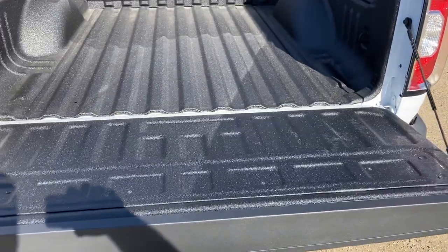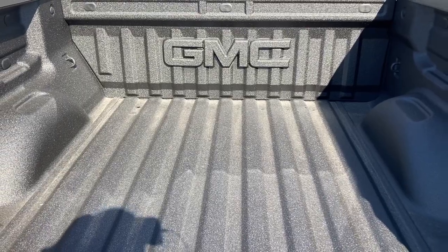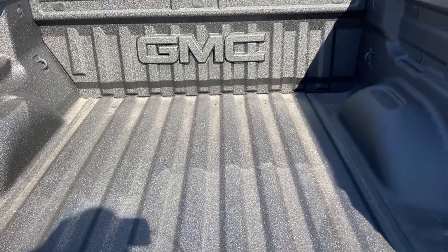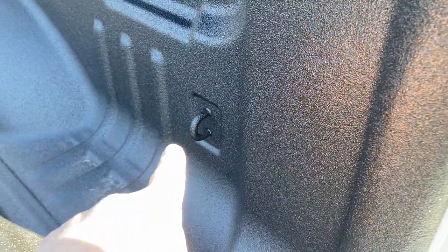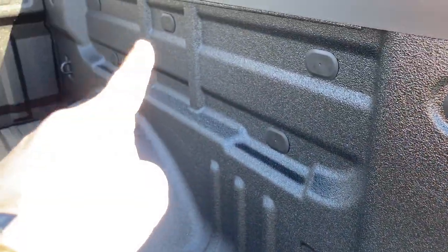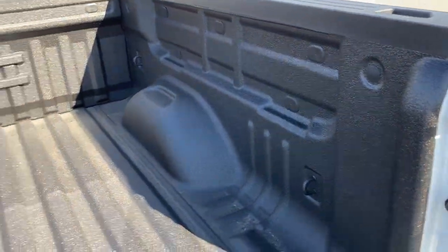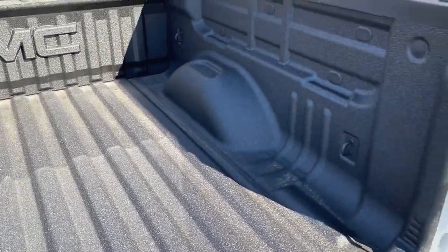Easy drop tailgate. On the AT4, you can get the factory spray-in liner, as you can see here. The Denali trim, it's a standard option — not something you're paying extra for. You can see we've got tie-down hooks, all rated for 500 pounds. And then you can see these little plastic caps all the way around and up the front — those are for your gear-on accessories, so you can have kayak holders, skis, canoes, pedal bikes, mountain bikes, all that sort of stuff.